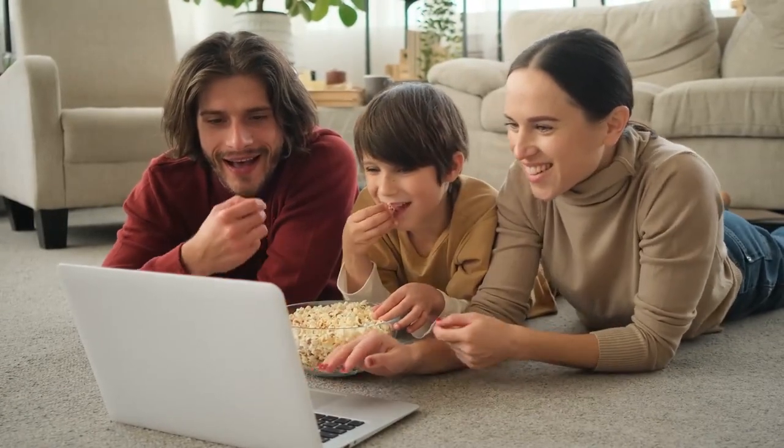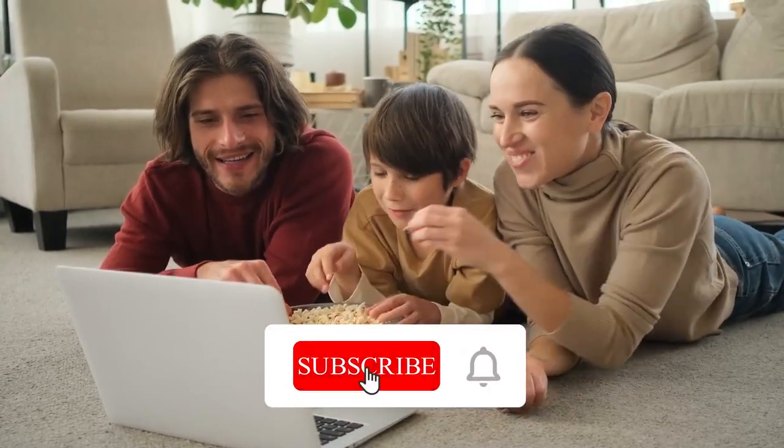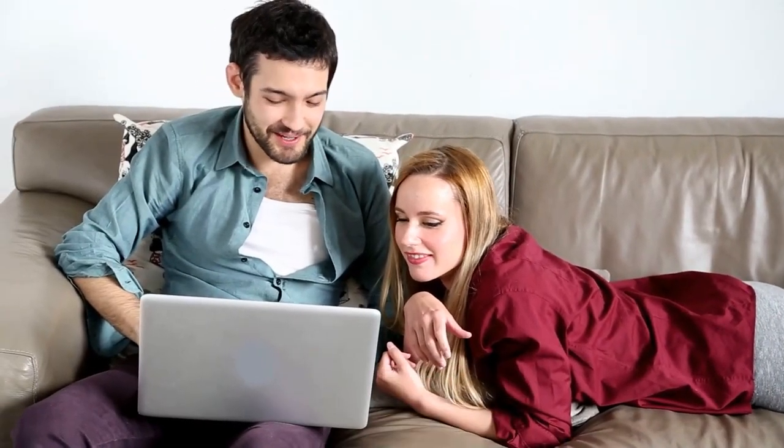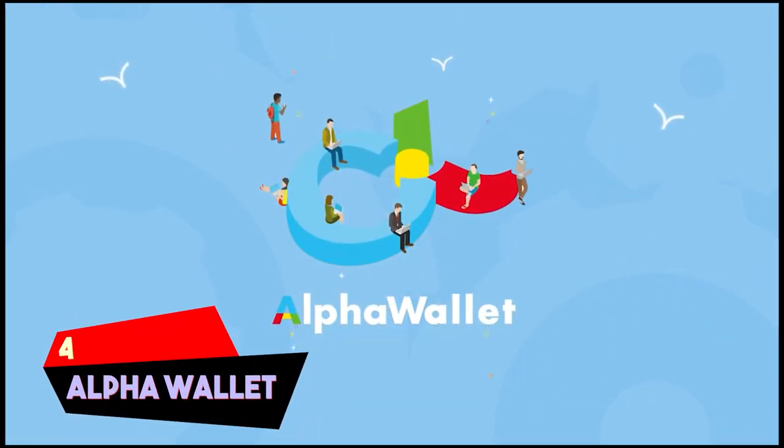If you're watching us for the first time, make sure to hit that subscribe button and turn on notifications so you can enjoy our future videos while staying updated. Getting back to the topic: number four, Alpha Wallet.